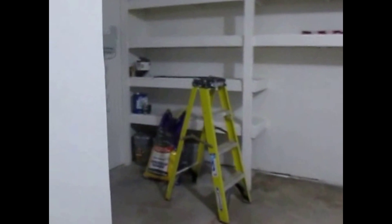Off the kitchen we have a utility room with cabinets up above. We then have access to the garage, which has some built-in shelving. The washer and dryer hookups are out here as well.